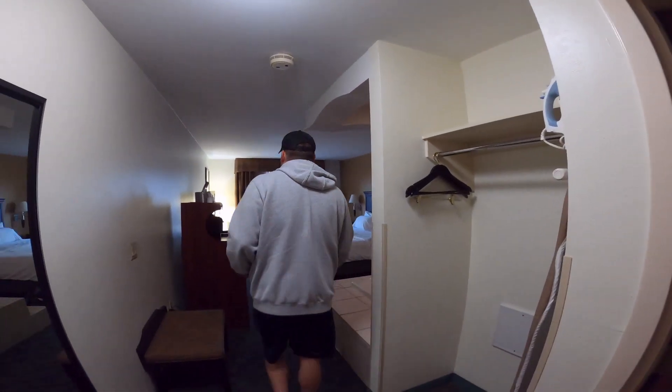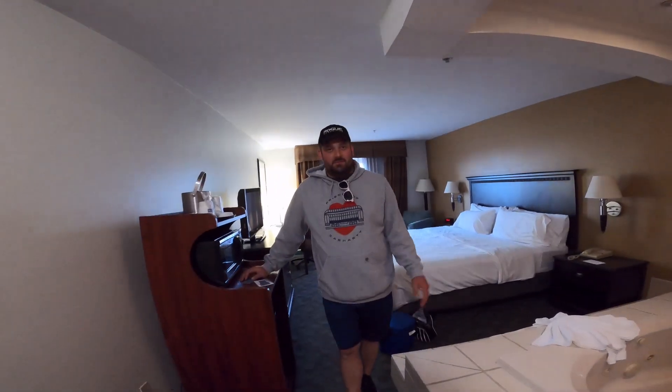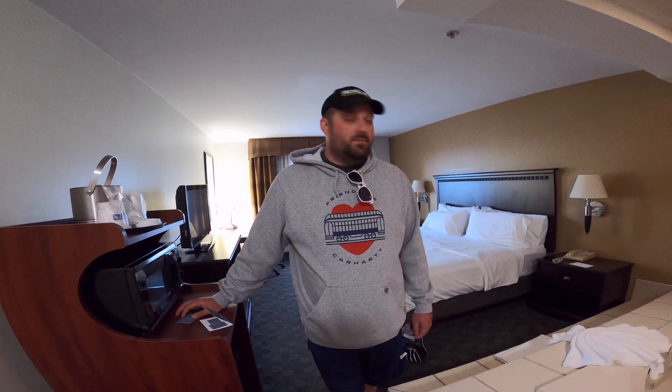So this is it, this is where we'll be sleeping. For now we're gonna get unpacked and get all our stuff in here and get ready to go to the asylum. Like I said we'll show you guys the outside of that. I'll try to get some sneak peeks of the inside too.